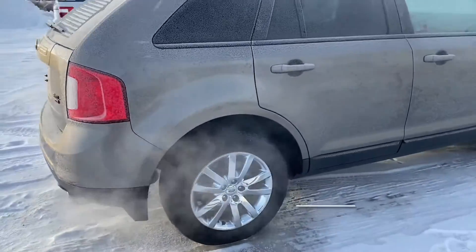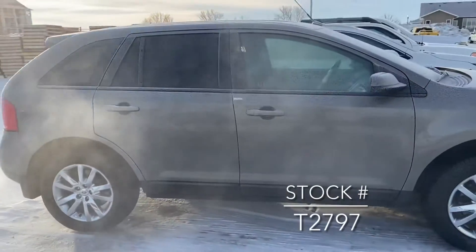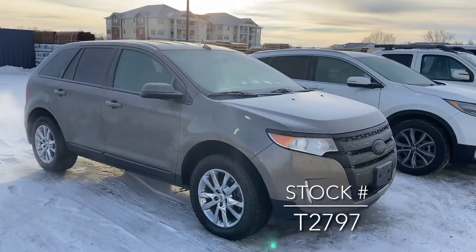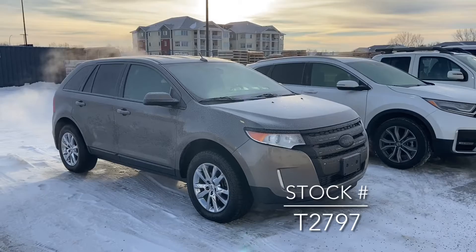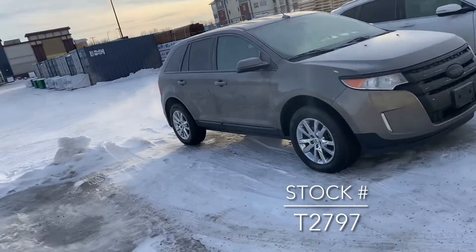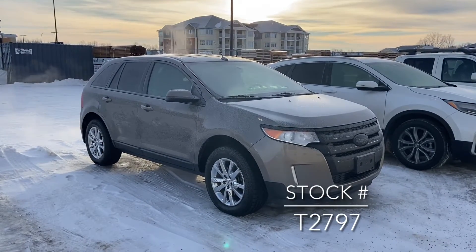Just quickly hit the close button here and close up that power tailgate. I'll try not to slip on the ice. It's a really nice little vehicle. It's got just over 180,000 kilometers on it as well as a clean SGI. If you're looking for the vehicle on our website, the stock number is T2797.